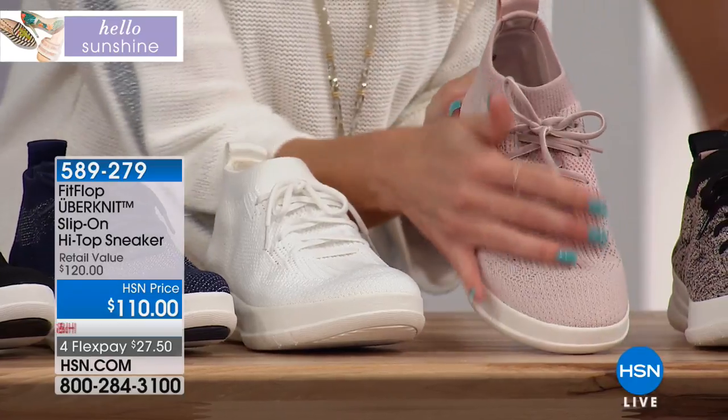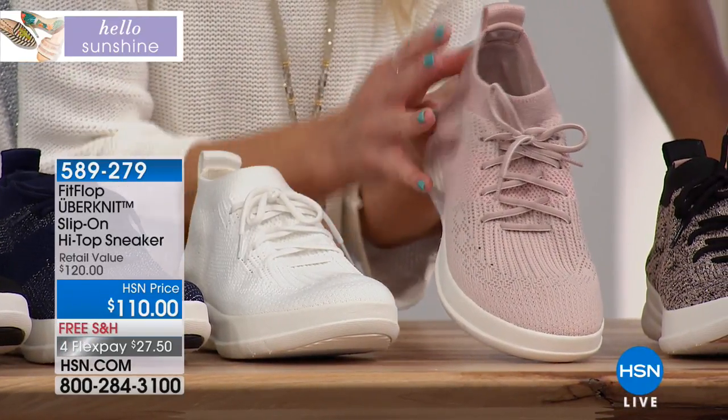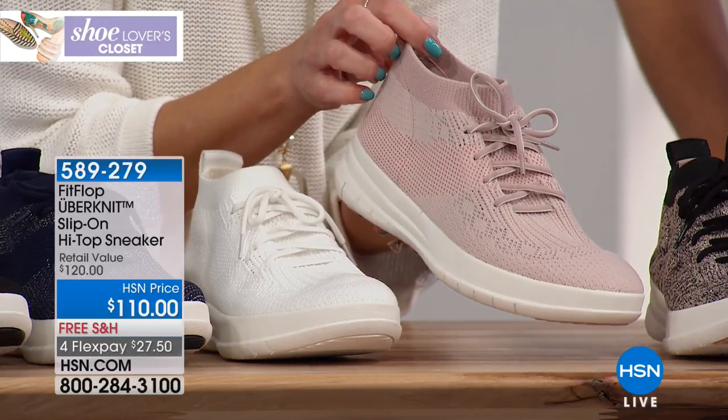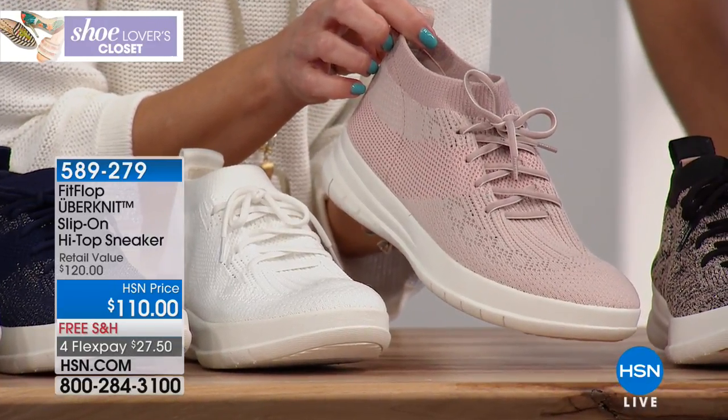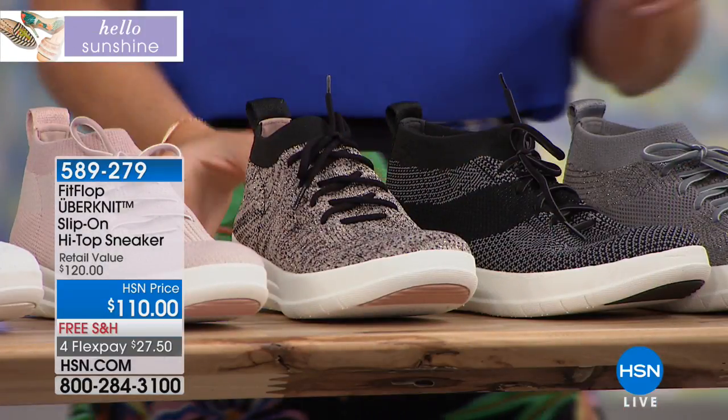Let me make a statement: there's nothing neon about the neon blush shoe — she's more of a ballet pink. So if you're just listening and not watching, she is a blush, a rose — she is not neon. But we're calling her neon blush pink.